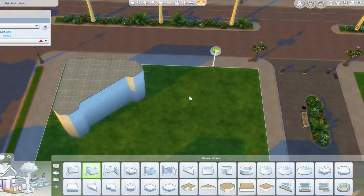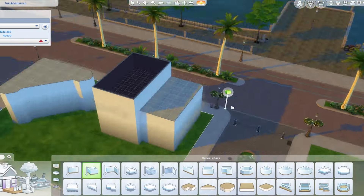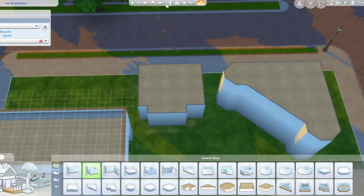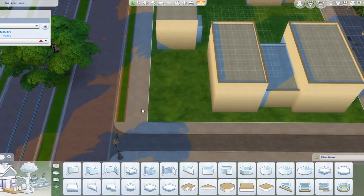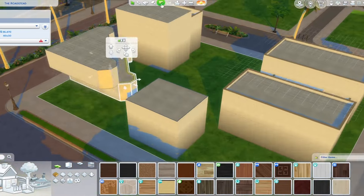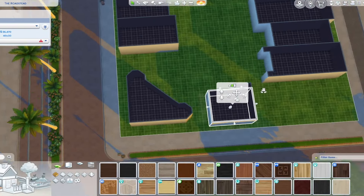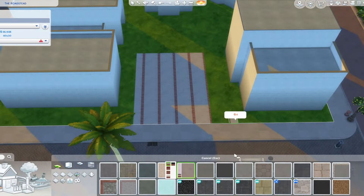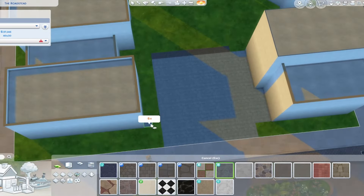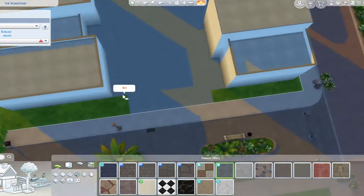I'm pretty happy with how this strip mall turned out. I think it looks quite realistic and fits well into Magnolia Promenade. This strip mall is actually for my save file — if you didn't know, I'm currently working on a realistic save file and we are slowly getting there. I have the majority of builds up on my YouTube channel, so I will card a save file playlist so you can go and watch that. I think it's really cool what I'm creating and I personally love watching people build for their save files.